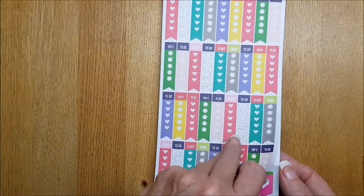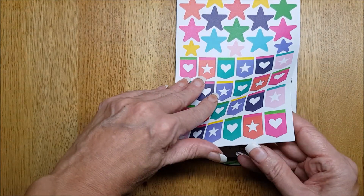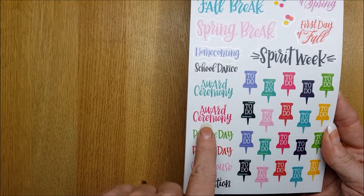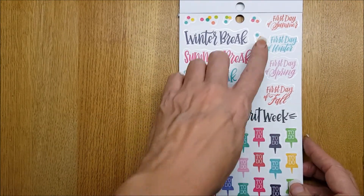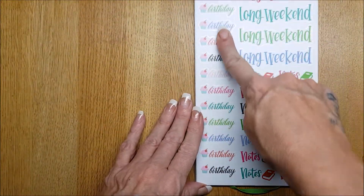I do get through those, I must admit. We have some stars and some flags or banners — little banners there. Oh, I do like these — look at these to-dos, they're so cute. Award ceremony, fall break, winter break, summer break, and then first days of spring, summer, winter, fall.